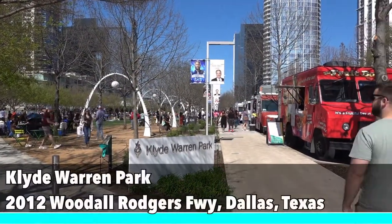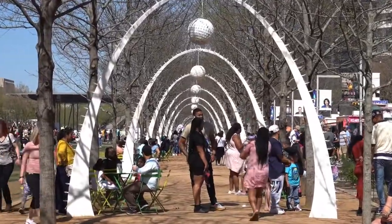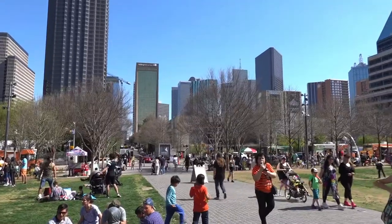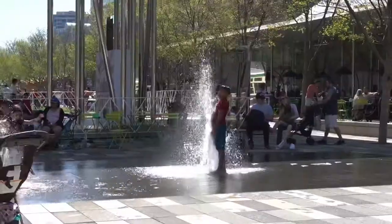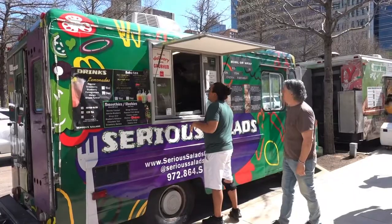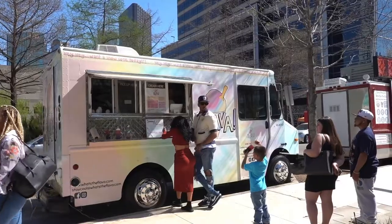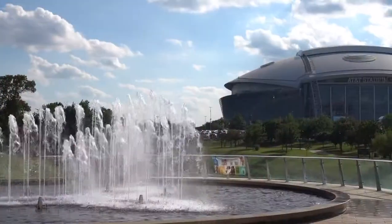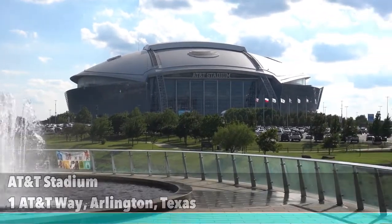Klyde Warren Park is a 5.2-acre public park located in downtown Dallas. The park is very unique — in fact, it was built over a freeway, which makes it one of a kind. The park gets very busy during the weekend where people enjoy the day with their families. Food trucks line the park selling a variety of food, making it an amazing experience.